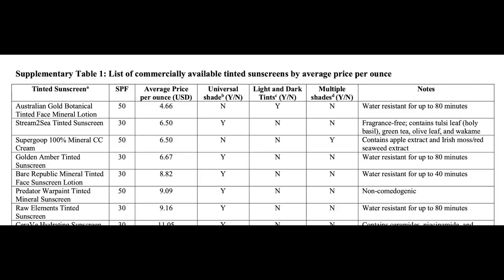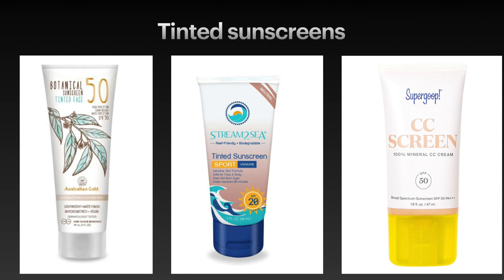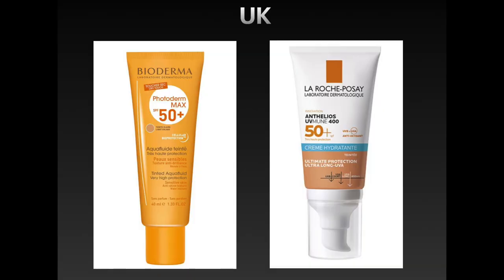Finally, let's look at the various tinted sunscreens available in the market. There's an excellent table in the American Academy of Dermatology review article mentioned earlier which looks at the most cost-effective sunscreens. Australian Gold seems to come up on top along with others like Stream2Go and SuperGo. I will include a full list in the text section below the video. In the UK, Bioderma, Photoderm and Anthelia's UBMUN sunblocks are other options, but many of the products available in the US are also available online whether we live in the UK or any other country.